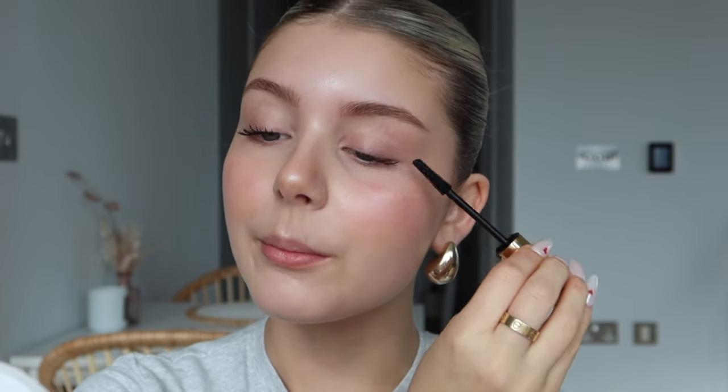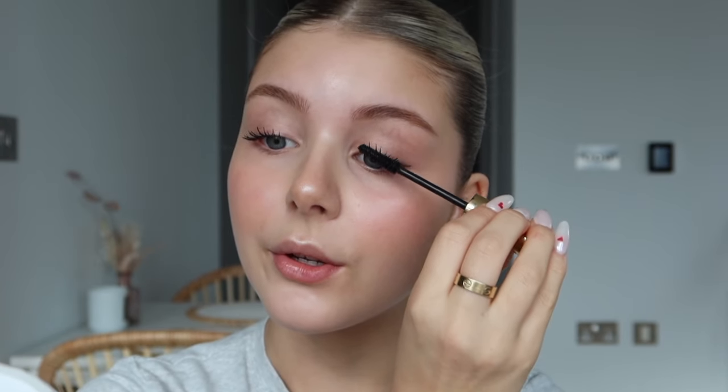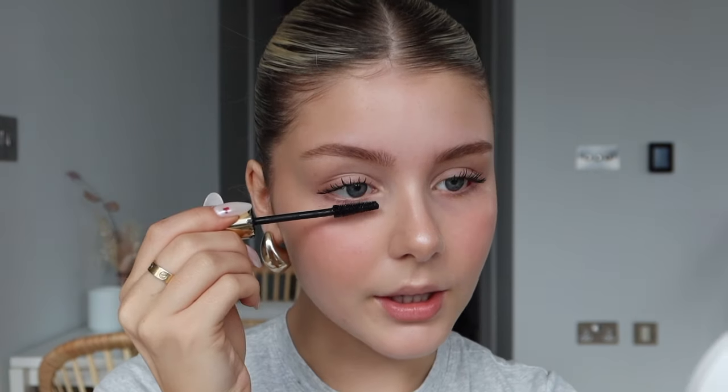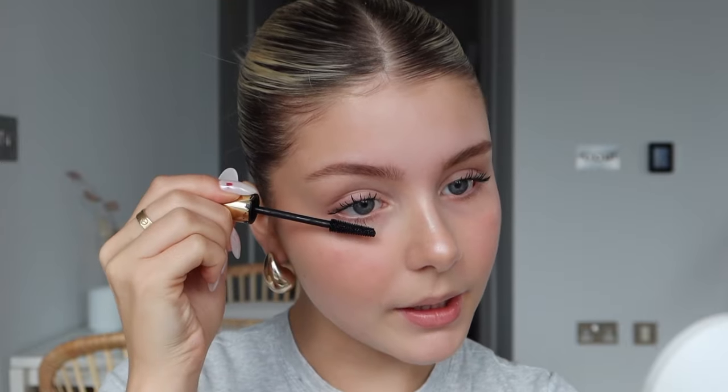I love this mascara because the brush is the perfect size so you can also do your bottom lashes with it. Sometimes if the brush is too big it just goes everywhere, but this one is nice and delicate. I know some people don't like to do their bottom lashes, but I love it — it really makes your eyes pop and they look so much bigger. Mascara is done and I just love it so much.